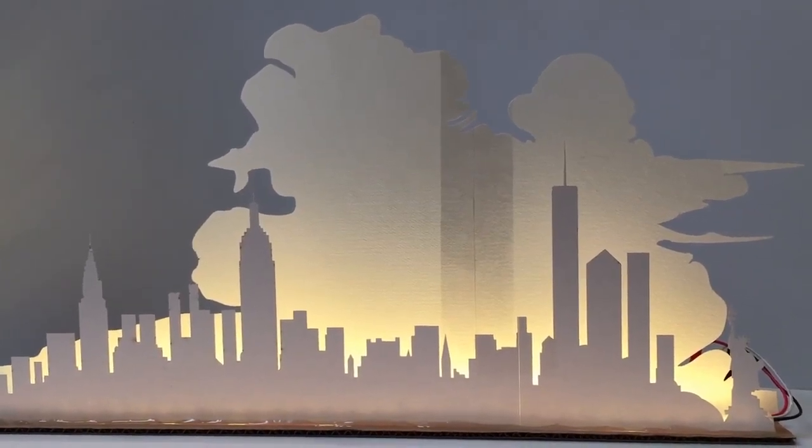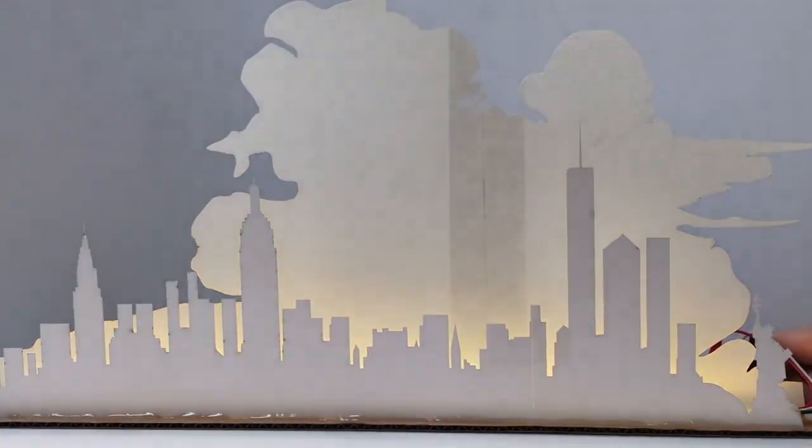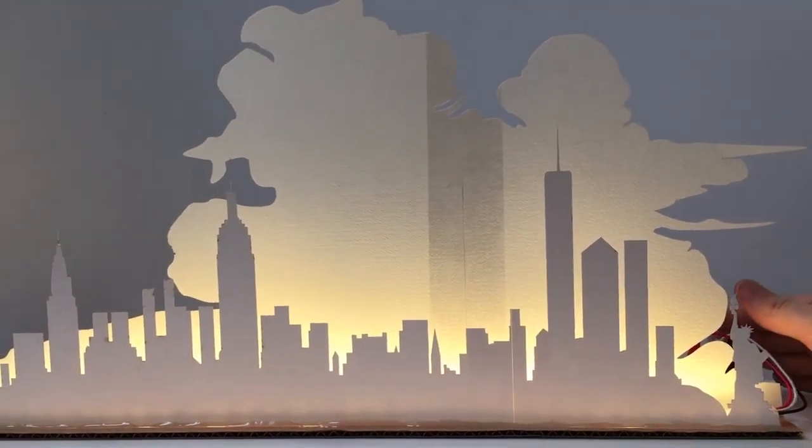This is one of the projects Stan is working on. This is a simulation of the time lapse that we usually do. So now if you want to have this in your own home, you'll be able to have your very own New York City sunset and sunrise.